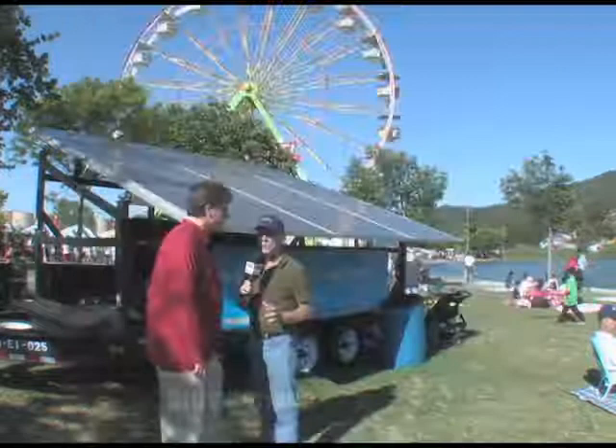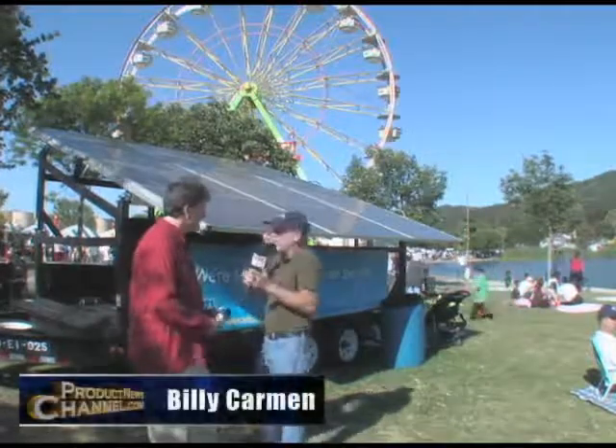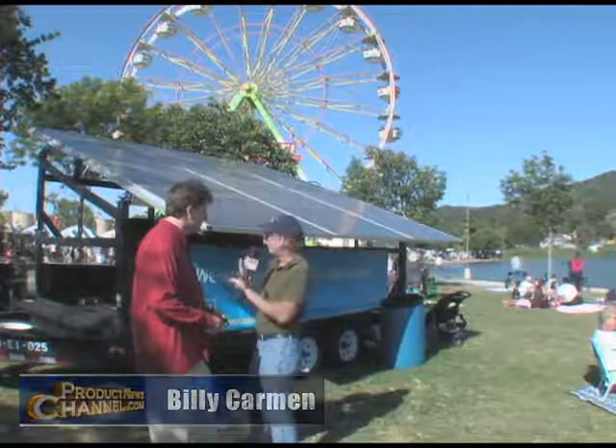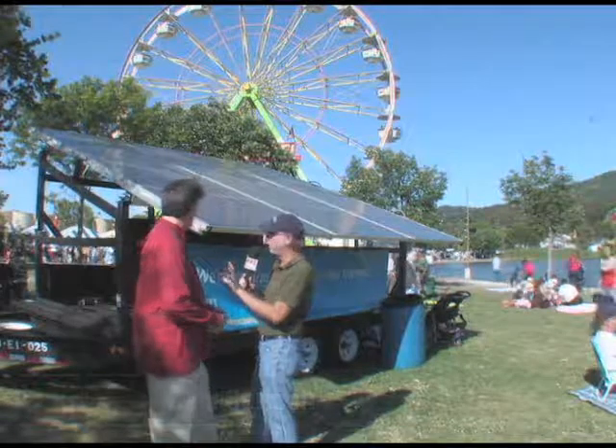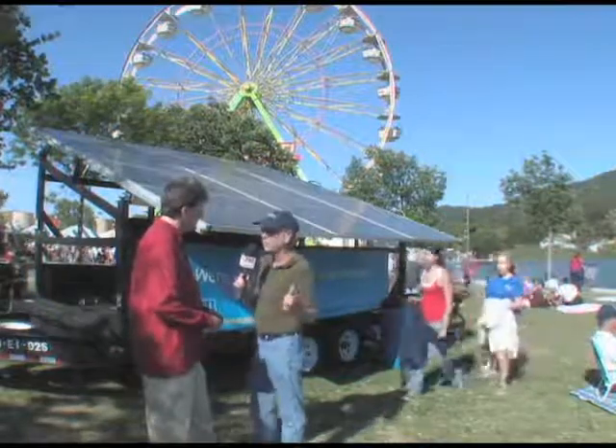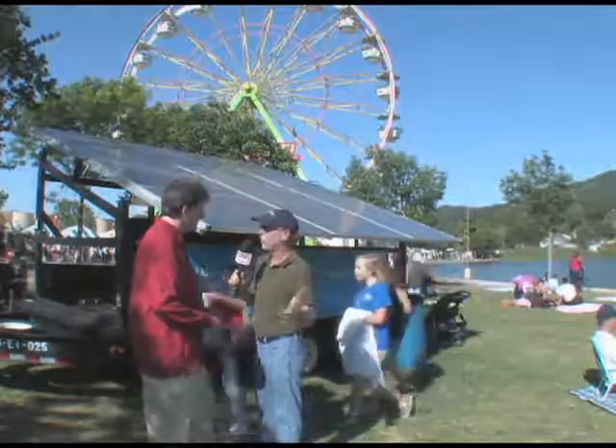So here we are at the Marin County Fair. I'm with Jim Farley, the director of this event. Before we go into your answers, we're standing in front of a giant solar panel that's powering a carousel. That just blows me away. Tell me about what you guys have accomplished.